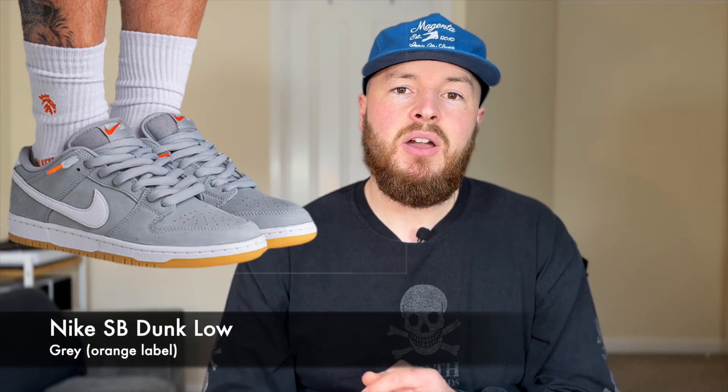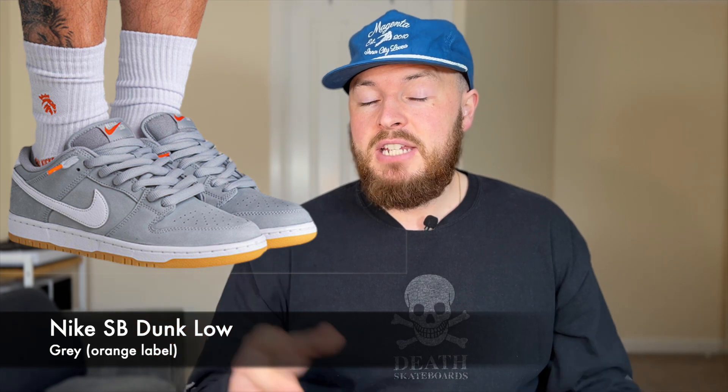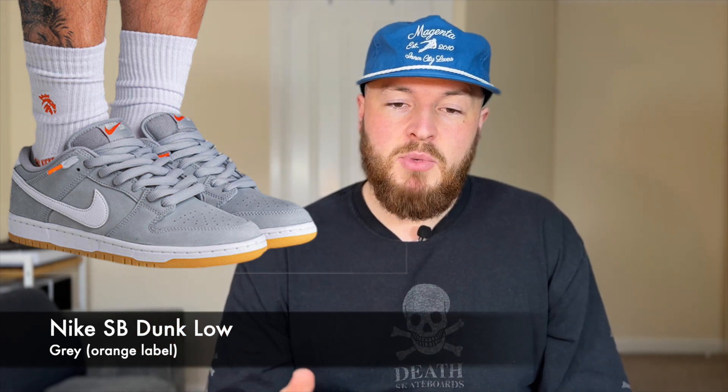The next pair is a light grey Nike SB Dunk orange label. I think these are quite soon to release because you're seeing quite a lot of images at the moment, including on-feet shots. Really simple but clean colourway — I think these are a very appealing pair, and obviously being orange label, you would hope for quality.